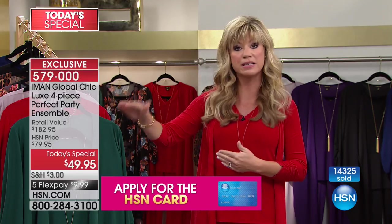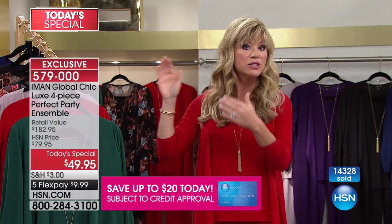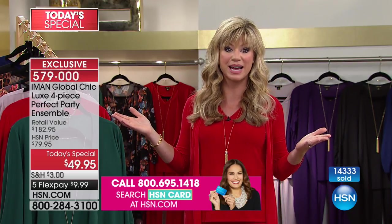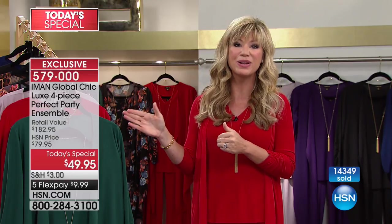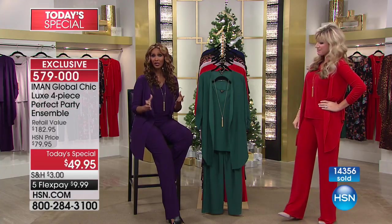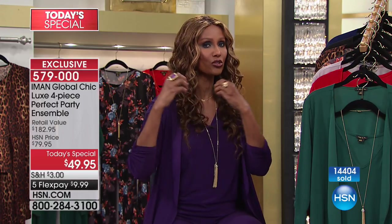We already sold out of the purple. Green is going to be the next to sell out. We're getting very limited in the leopard. We only have about 40,000 for the entire day and we're already almost at 15,000 — so this will definitely be an early sellout. Let the price not fool you. It would not be possible if it was not at HSN. And as Iman always says, all clothes look better on a body rather than on a hanger.